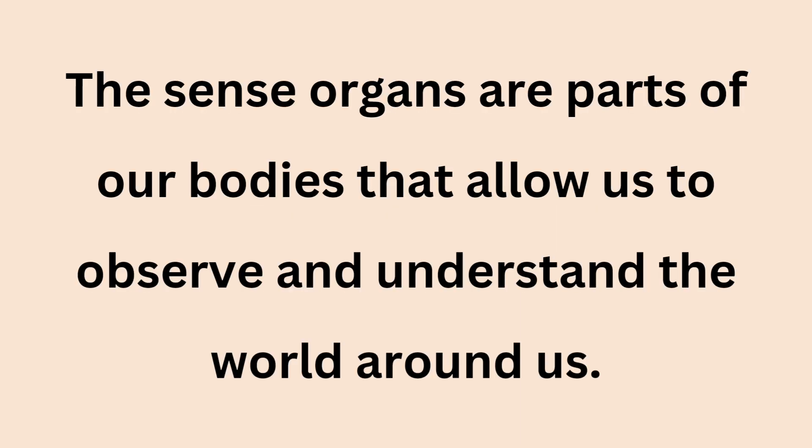The sense organs are parts of our bodies that allow us to observe and understand the world around us. And there are 5 in number.